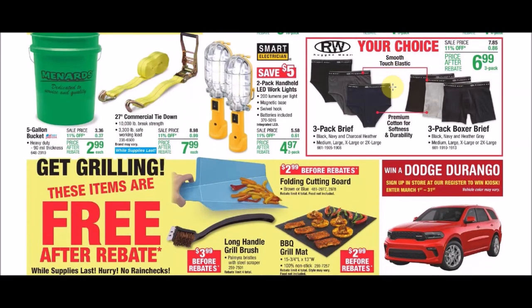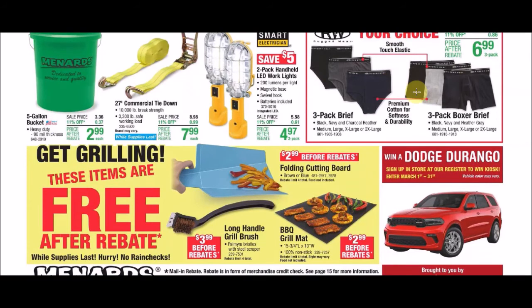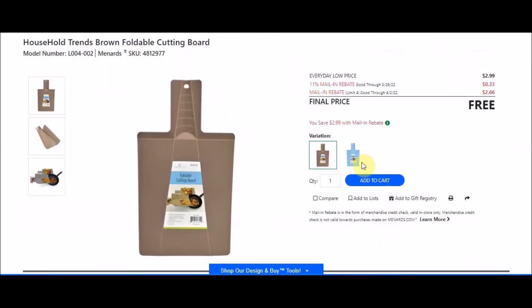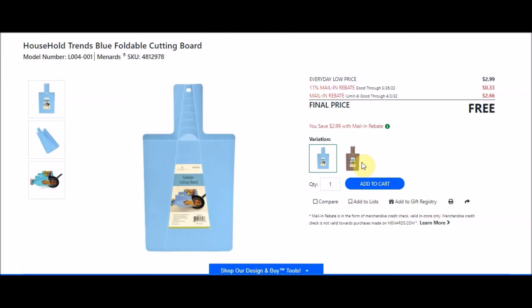The Get Grilling items are free after rebate. The Household Trends Brown Foldable Cutting Board, SKU 4812977, has an everyday low price of $2.99, 11% takes off 33 cents, and there's a mail-in rebate limit of 4 of $2.66 making it free — we've seen this free before. The Household Trends Blue Foldable Cutting Board, SKU 4812978, also has an everyday low price of $2.99, with 11% taking off 33 cents and a mail-in rebate limit of 4 of $2.66 — free after rebates.